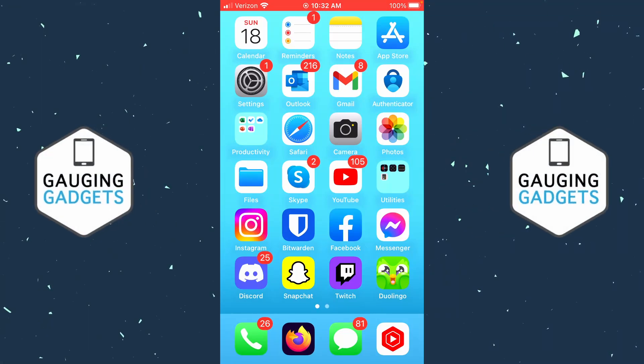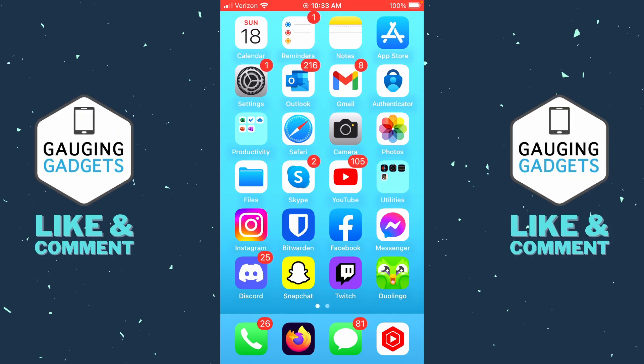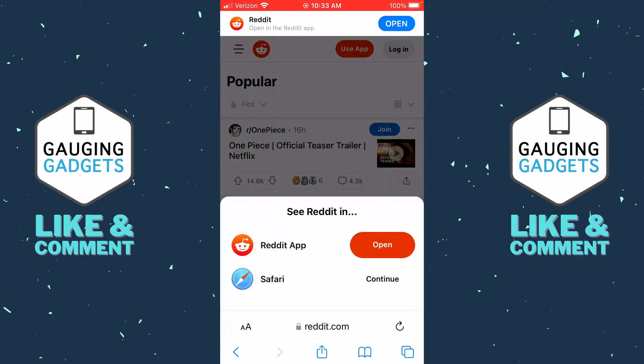Welcome to another Gauging Gadgets Reddit tutorial video. In this video I'm going to show you how to easily delete your Reddit account permanently. I'll be showing you how to delete your Reddit account in the browser on an iPhone or Android phone, but you can use the same steps on a desktop computer or Chromebook within the browser.